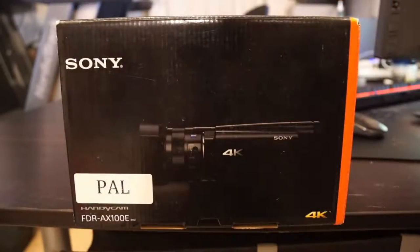Anyway, that's enough about the basics. Let's move on and meet Sony's FDR-AX100E 4K video camera.